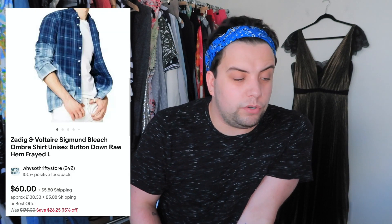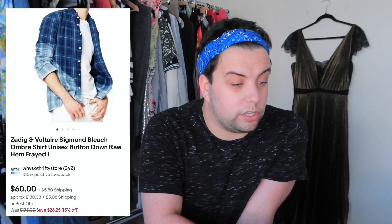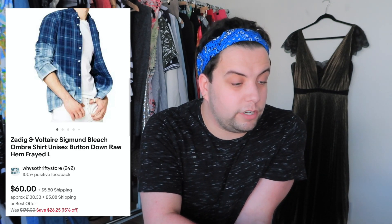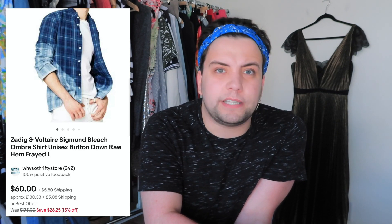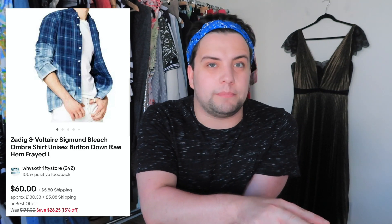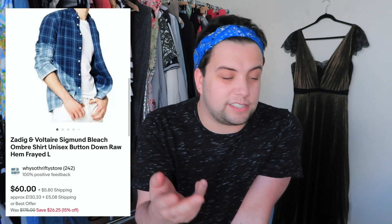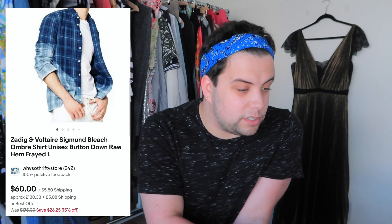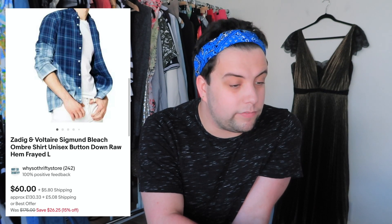This next one was from Goodwill — Zadig & Voltaire, a designer brand. It was a raw hem, distressed flannel — really cute. I listed it for $175 and sold it for $65.80 to the same guy who bought the sweatpants — I think he bought two items. I paid $7 for it and my profit was $45.98.